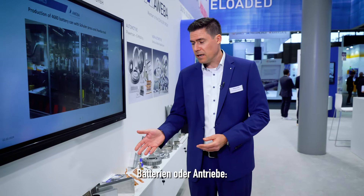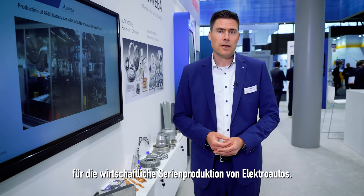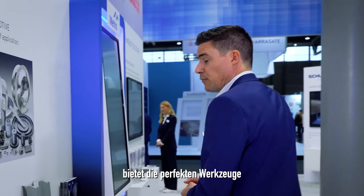Whether body and structural parts, batteries or drives, Schuler offers sophisticated systems for the economic serial production of electric cars. Our subsidiary AVEBA offers the perfect dies for these and other applications.